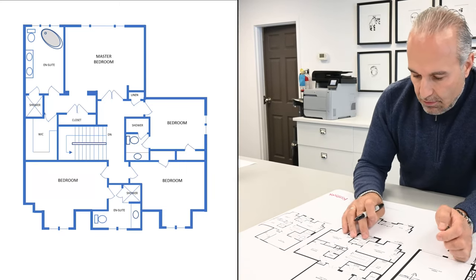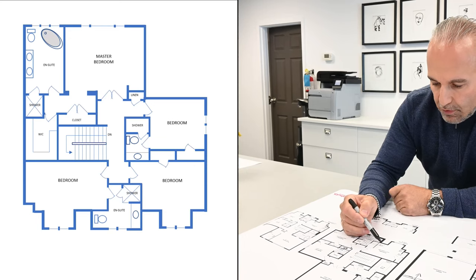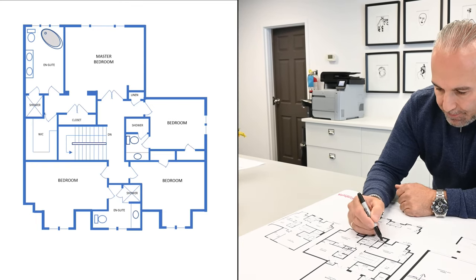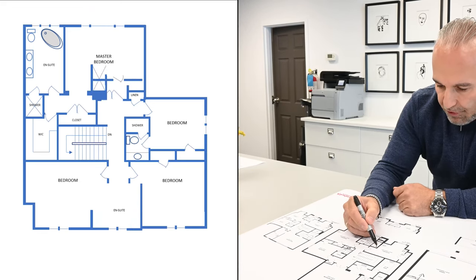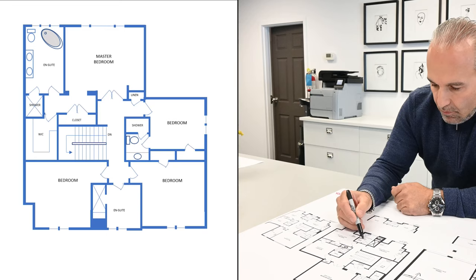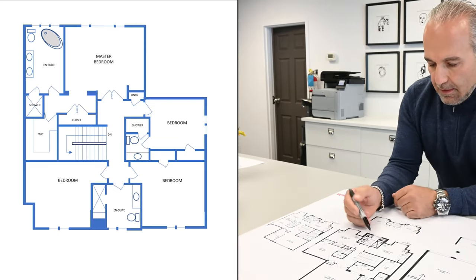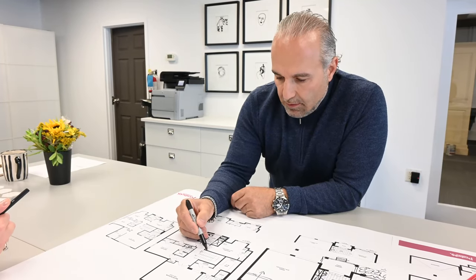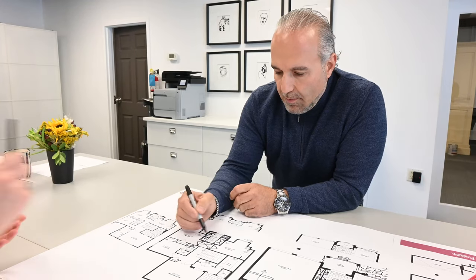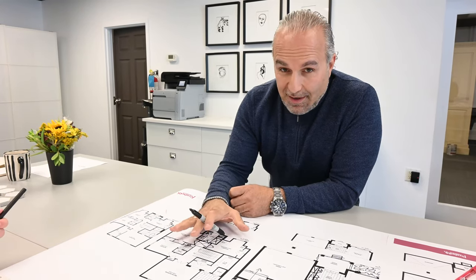Then we've got these two bedrooms to deal with. I think we should steal this space — do you agree this is useless in this bedroom? You walk in and there's a sloped ceiling — what are you going to put there? Why don't we take this space and put our shower here with a bench, and put the vanity on this side, then put our toilet here? The door should pull back a little to create a more symmetric hallway. We'll put this door here and this door here.